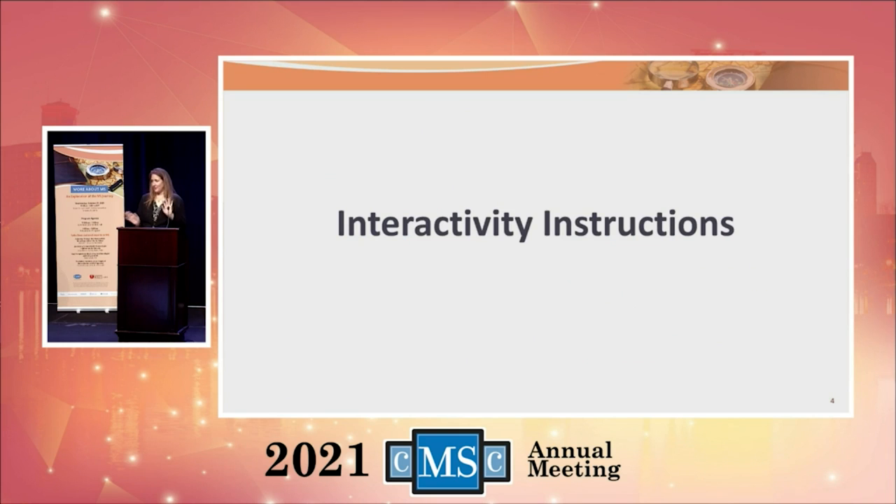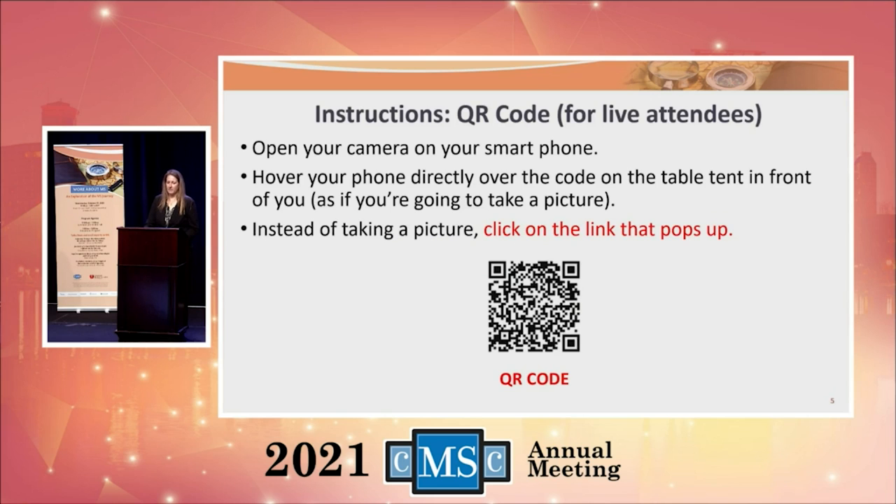We have some really fun interactivity planned during the program. Every once in a while we'll stop and do something a little bit fun. I want to provide some brief instructions. We do have two staff members here who are able to help you if you'd like to join in the interactivity. But you're still going to learn something anyway if you're not able to connect, so don't worry — we've got some great fun facts.